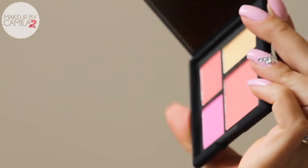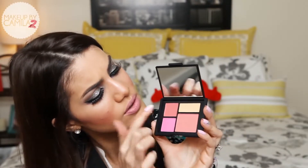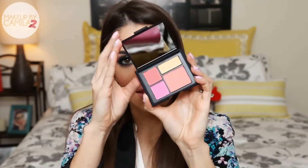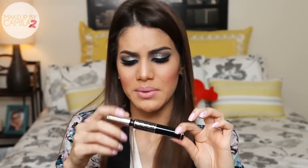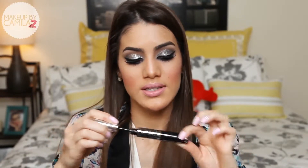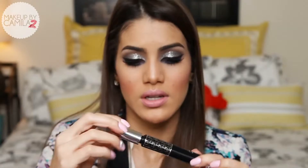I also got a cheek palette from NARS called Foreplay. It's gorgeous — I believe this shade is Orgasm and this one is Angelica, but I'm not sure about the other two. I also got a mascara from Dior — the Dior Show. I used to wear this all the time and then stopped, but this makes your lashes so long and voluminous. It's really, really good and I'll definitely be wearing it again.